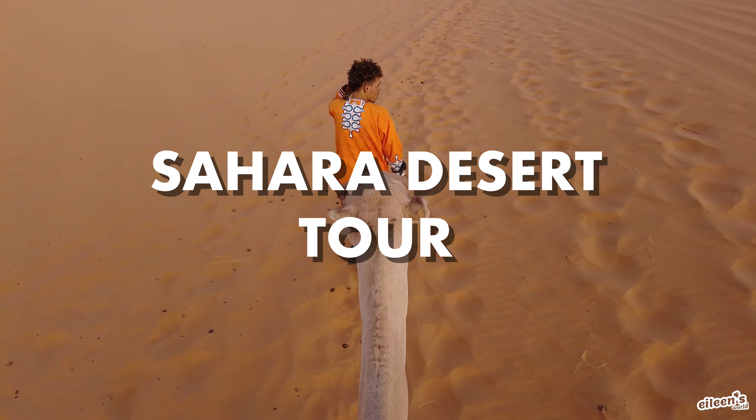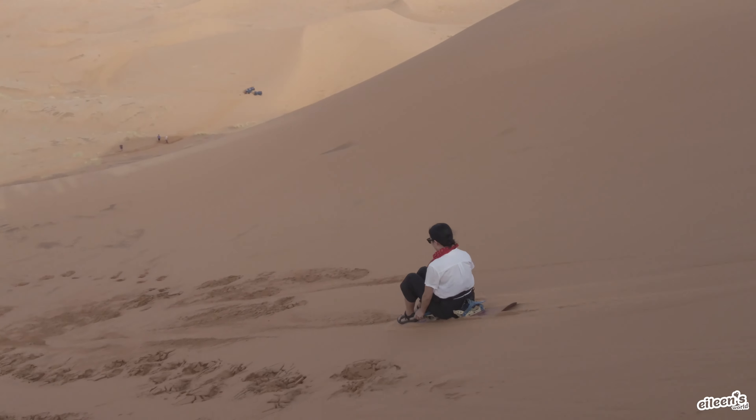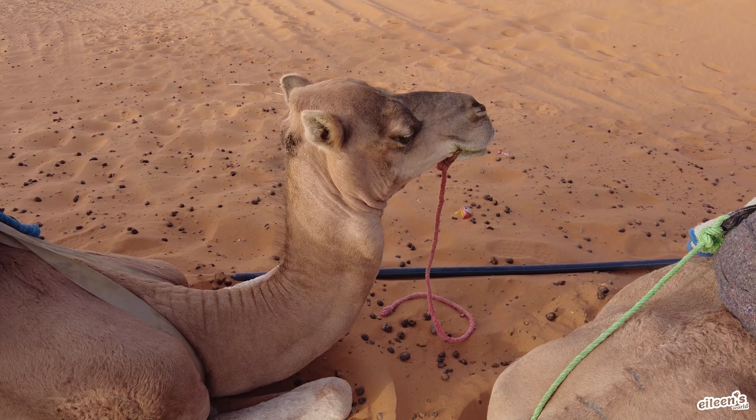Hey guys! Welcome back to Aileen's World! In today's video, join me on a three-day Sahara Desert tour from Marrakesh to the Sahara Desert. If you're nosy and want to find out what it's really like to camp in the desert and if this trip is really worth it, then make sure you just keep on watching.